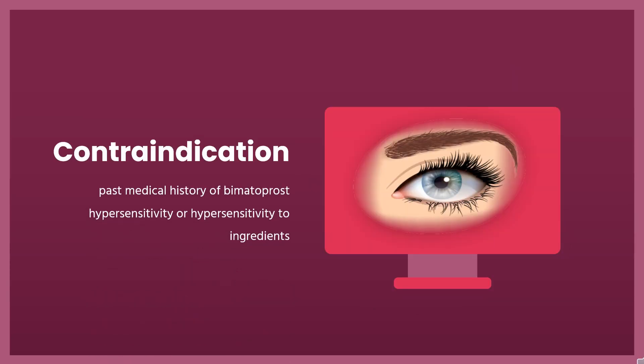Contraindication: Bimatoprost is contraindicated in patients with a past medical history of bimatoprost hypersensitivity or hypersensitivity to ingredients within the formulation. These include preservatives such as benzalkonium chloride.